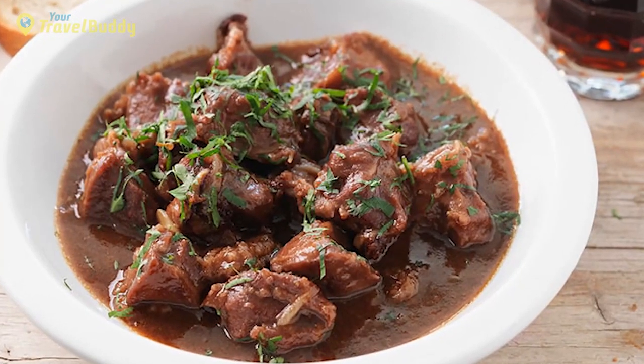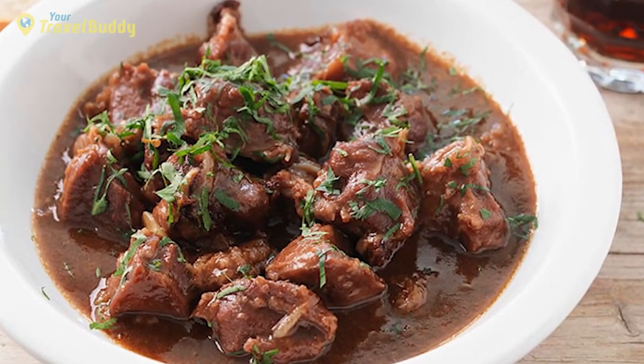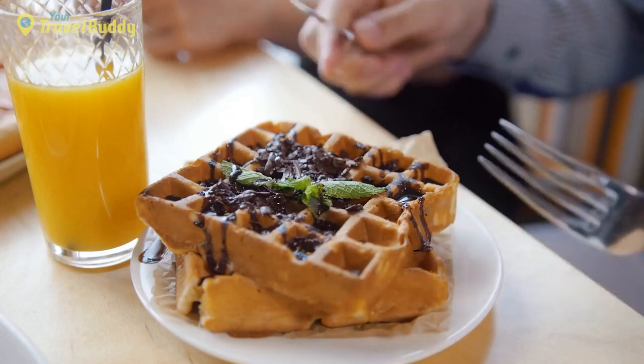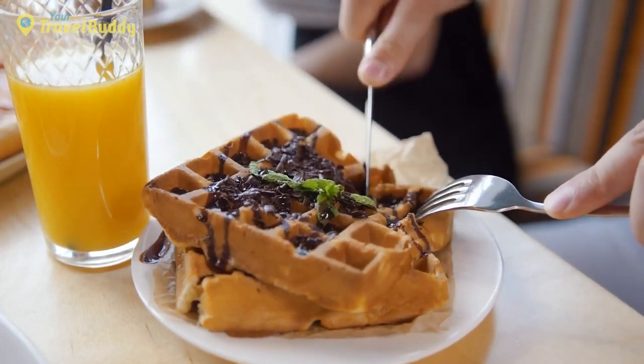Of course, no visit to Dinant would be complete without trying some local cuisine. From hearty stews such as carbonnade flamande — a type of beef stew made with beer — to gooey Belgian waffles or homemade Flemish cheese, there's something delicious waiting for everyone here.